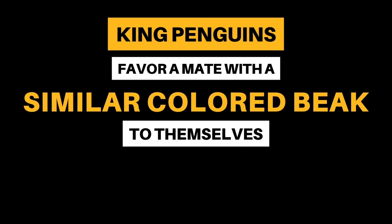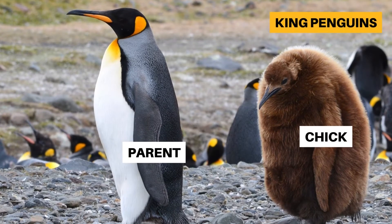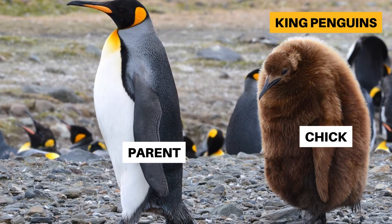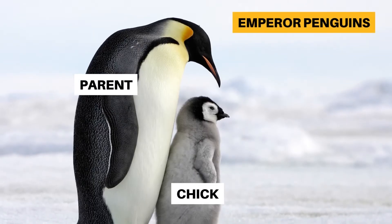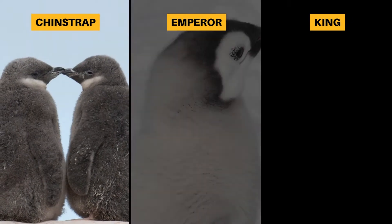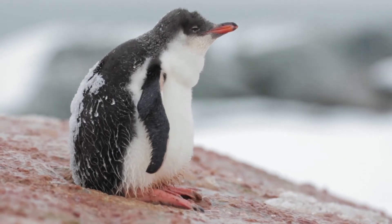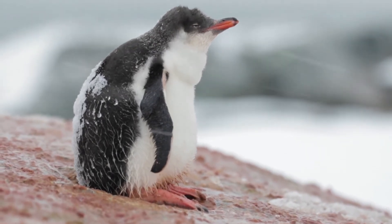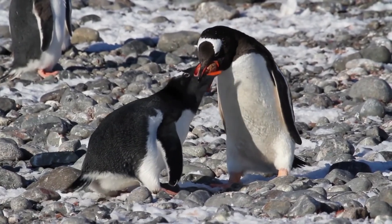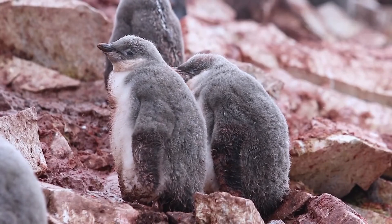Researchers found that king penguins favor a mate with a similar colored beak to themselves. If you've seen baby penguins, you'll notice that they don't have the same black and white counter-shading as their parents. This is because penguin chicks are either born naked or with a coat of feathers called natal down, which is different from adult feathers. Baby penguins are usually gray, white, or brown. This is because they do not need the counter-shading that adults have, as they cannot enter the water at such a young age. Their feathers are not waterproof, so if they tried to swim, they would risk hypothermia.